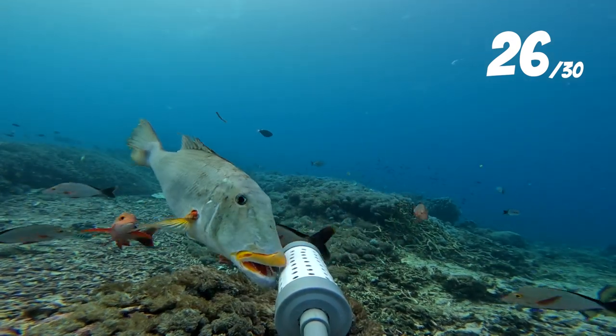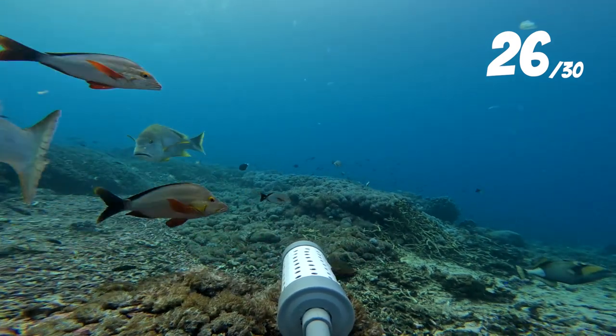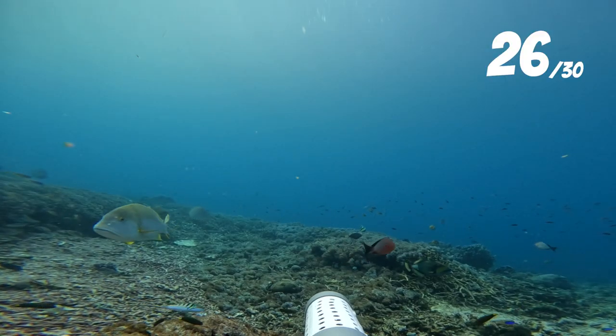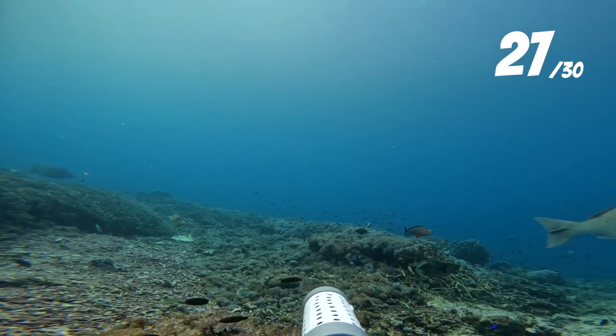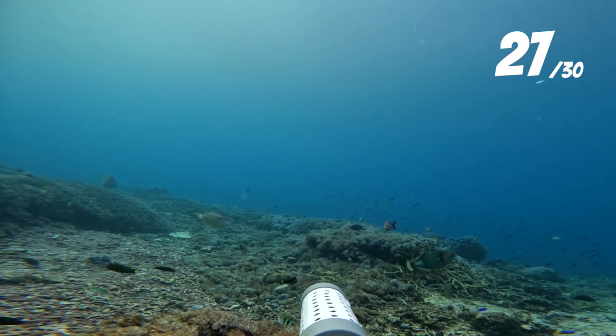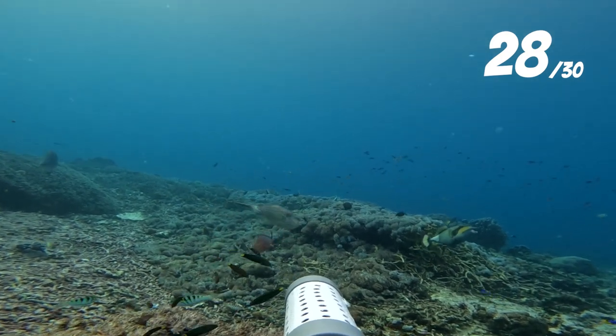My favourite yellowlip emperor also showed up again before being escorted off by the blubberlip, before another big emperor turned up — the long-faced emperor. He was also being followed by a much less athletic fish, the scrawled filefish. These guys can get absolutely massive though, up to about 75cm in length.